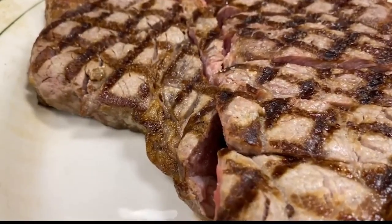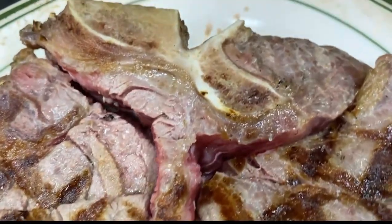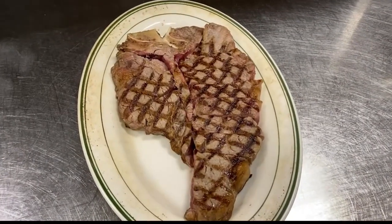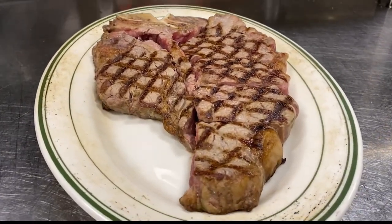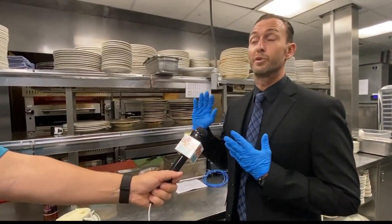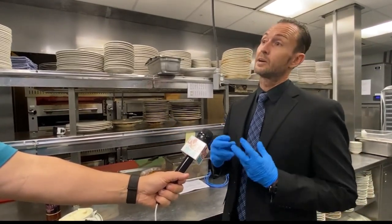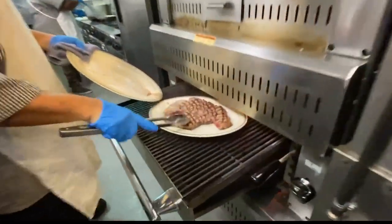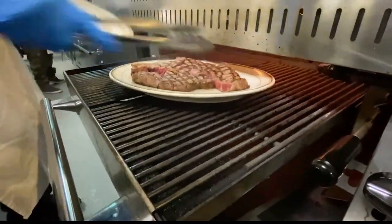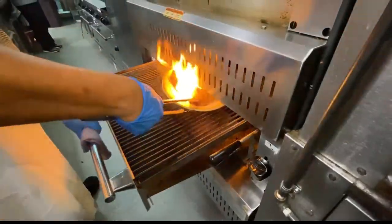We get this steak directly from the slaughterhouses. Nothing's ever frozen. Right after the beef is cut, it goes straight to freight, so we get our meat shipped in daily. Cutting out the freezing allows the meat to keep some of that earthy tone and go directly into our dry aging rooms, where we put it for 28 days. That allows the meat to really marbleize, enhance, and hold a lot of that natural earth flavor. It's also important to realize that only 2% of all beef produced in the U.S. is considered prime.